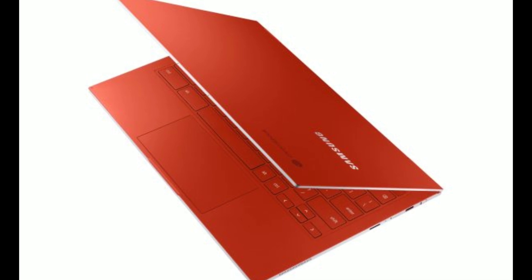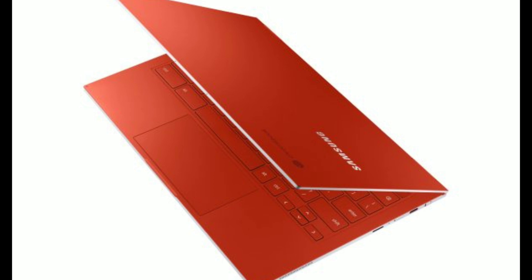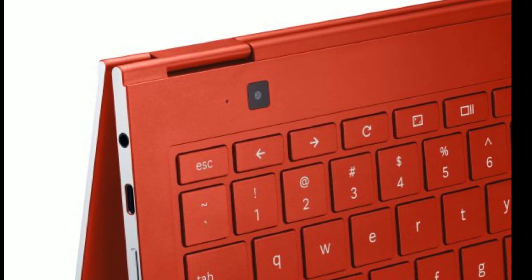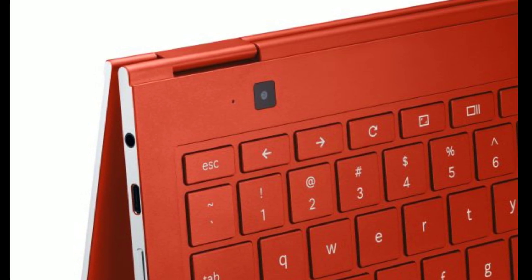Samsung is no stranger to making Chromebooks. Their latest model might be the best model yet. This Chromebook may arguably be the best looking Chromebook model that we have ever seen, in fact.